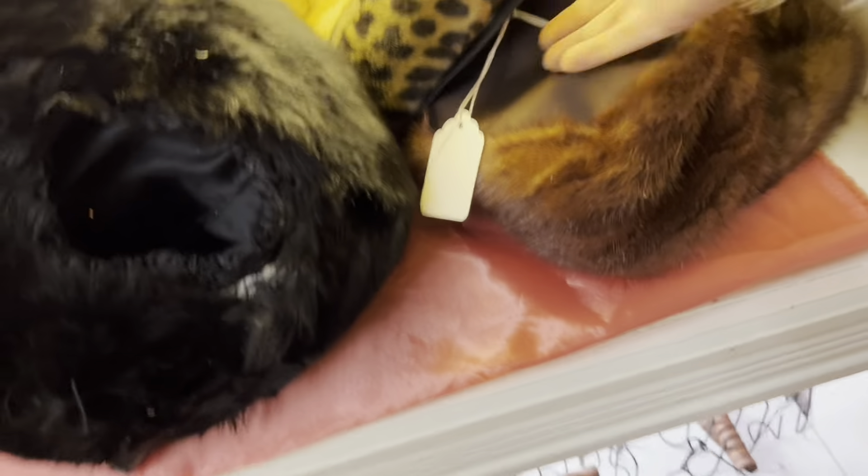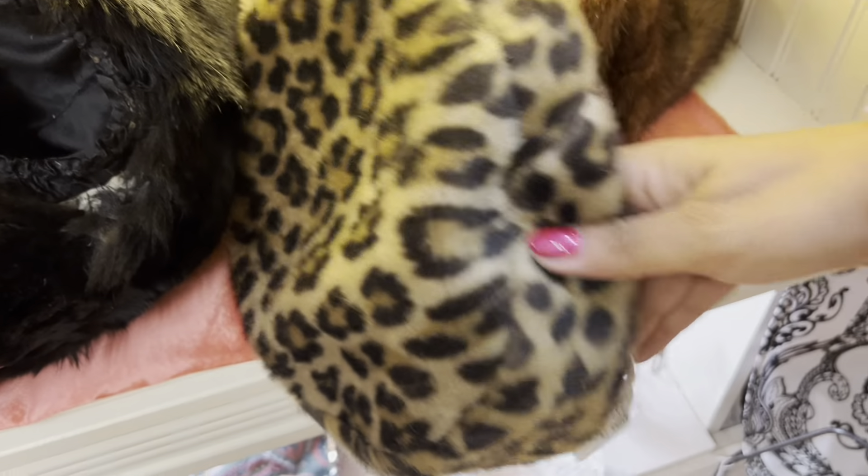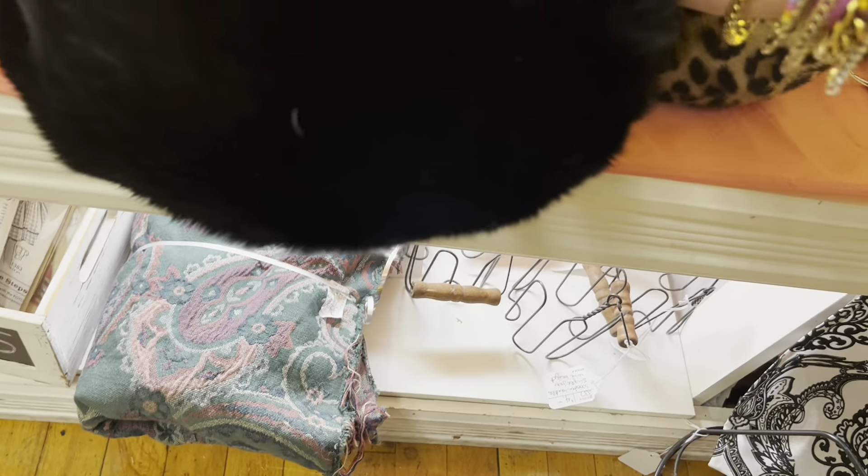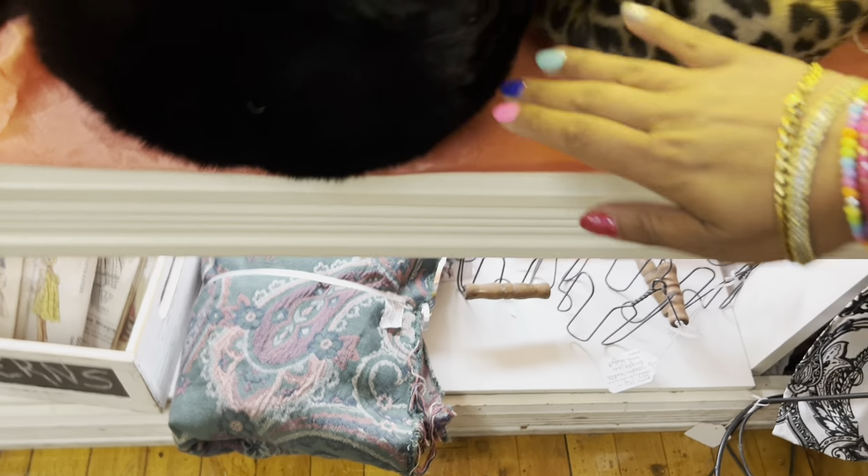I like this little leopard hat — $20. I thought it was mink honestly when I saw it, but it's just faux fur. And then this muff — it's got a face on it. Wow, that's pretty wild. I'm not so sure how I feel about that.